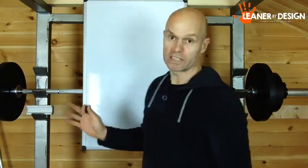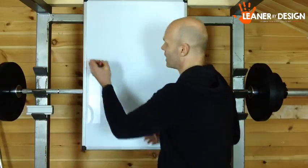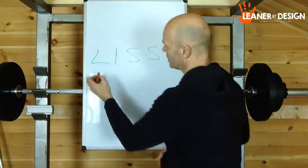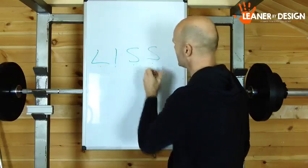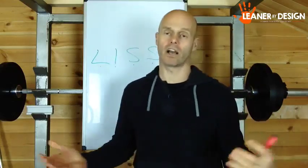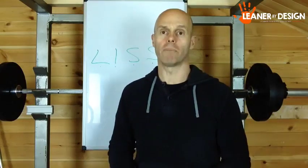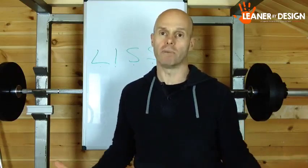I'm going to cover this over four videos to keep it short — I don't want to be doing a 30-minute video and boring the crap out of you. So the first one is LISS: low intensity steady state, often called low intensity steady state cardio. I don't like to use the term cardio — we're basically talking about aerobic training using your aerobic system.